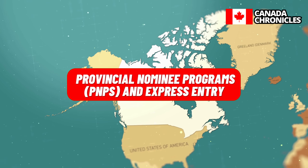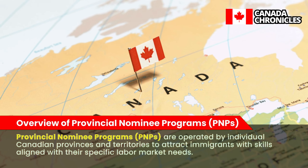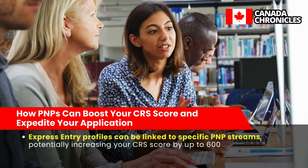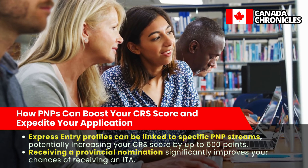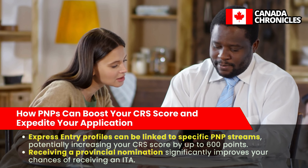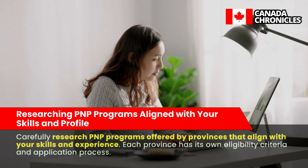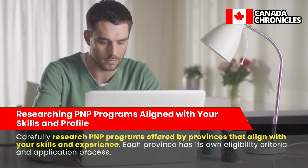Provincial Nominee Programs (PNPs) are operated by individual Canadian provinces and territories to attract immigrants with skills aligned with their specific labor market needs. Express Entry profiles can be linked to specific PNP streams, potentially increasing your CRS score by up to 600 points. Receiving a provincial nomination significantly improves your chances of receiving an ITA. Carefully research PNP programs offered by provinces that align with your skills and experience, as each province has its own eligibility criteria and application process.